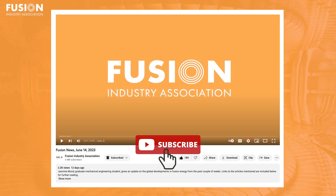Stay tuned for our next update. Please like and subscribe for more fusion news, and check out the links in the description if you want further information.